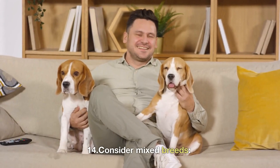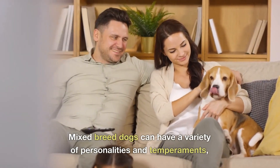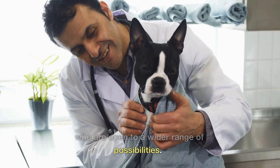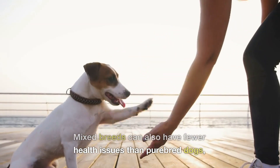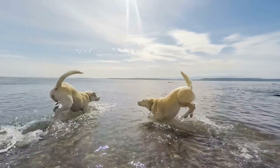14. Consider mixed breeds. Mixed breed dogs can have a variety of personalities and temperaments and can be a great option for those who are open to a wider range of possibilities. Mixed breeds can also have fewer health issues than purebred dogs and can be less expensive to own.